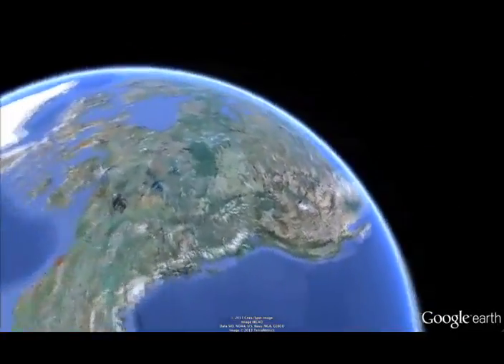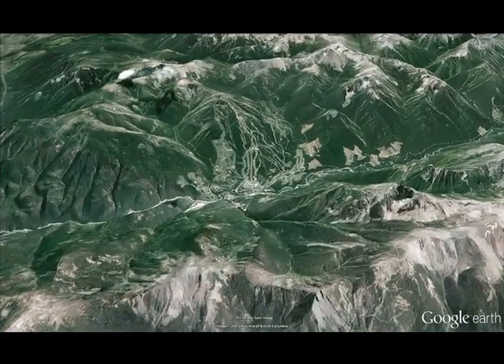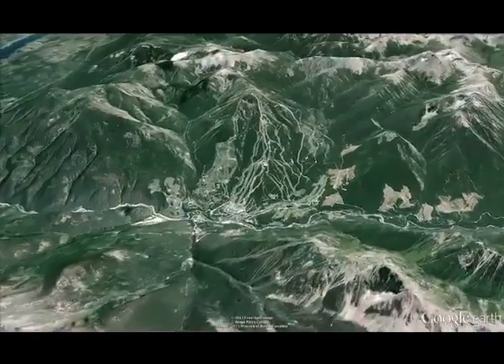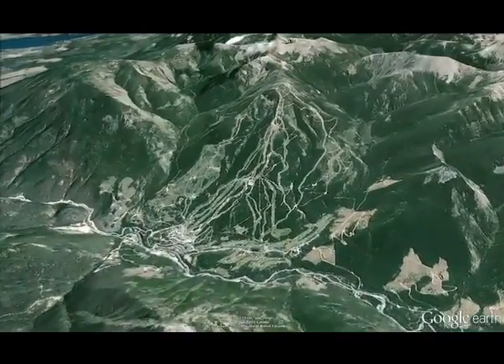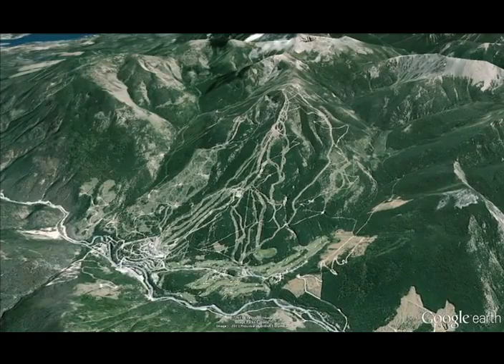Located in British Columbia's Purcell Mountains, Panorama Mountain Village offers spectacular scenery and incredible skiing over 2,800 acres. Known for its long groomers and the challenging off-piste terrain of Tate and Bull, Panorama's 4,000 vertical feet offers terrain for all ability levels. A base area village with a variety of off-piste activities and great restaurants will complete your visit to Panorama.